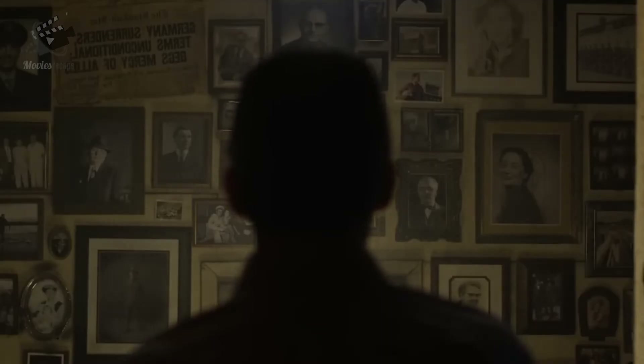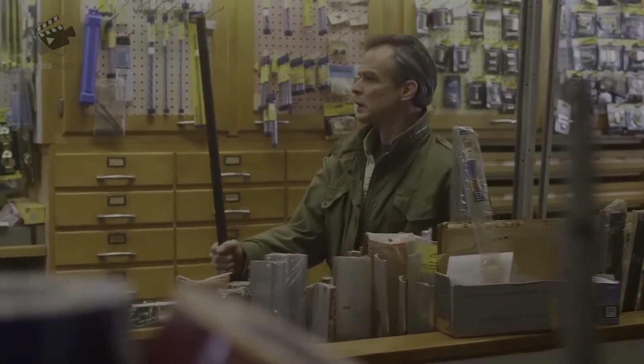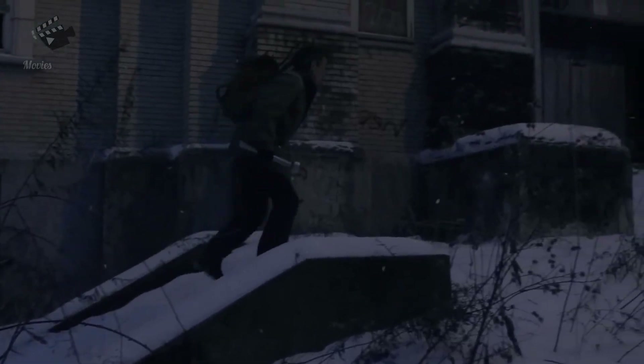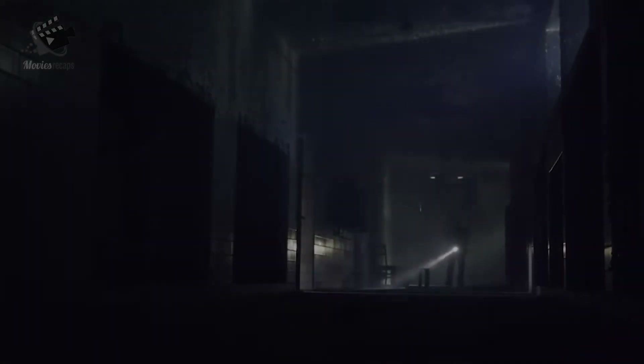The man looks at the picture of a woman on the wall and seems happy with the result. He visits a store to buy what he needs and gets a metal rod. He works on his new project and then visits a building that seems abandoned. He walks in and uses a flashlight to navigate his way around. Everything indicates this building is very old and has not been used for a long time.